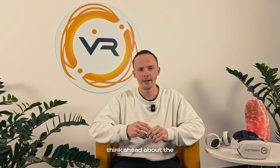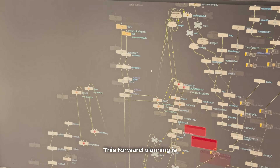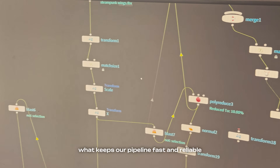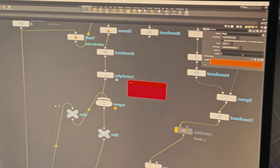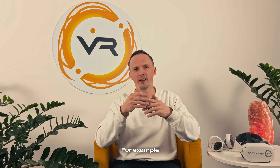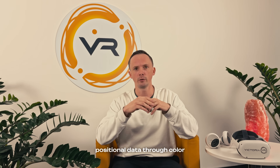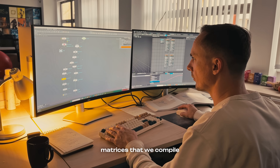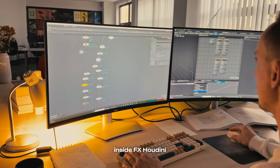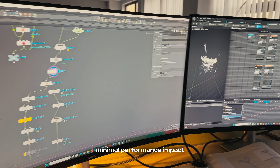To achieve this, we always think ahead about the technical side of creation and integration. This forward planning is what keeps our pipeline fast and reliable. For example, we use vertex animated textures, which allows us to transfer positional data through color matrices that we compile inside Houdini FX. This gives us complex animation control with minimal performance impact.